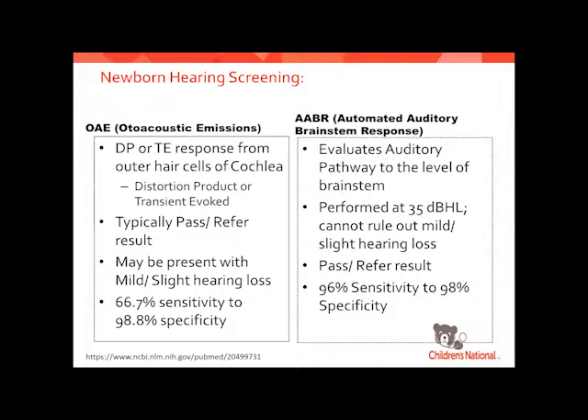There are two different types of screenings done in newborns: otoacoustic emissions, and the AABR — the Automated Auditory Brainstem Response. OAEs are much faster, so typically that's what's done in well-baby nurseries, though it's not as comprehensive. We call them DP or TE responses — distortion product or transient evoked otoacoustic emissions. Those responses come from outer hair cells in the cochlea and give just a pass or refer result. The problem is we can miss mild or slight hearing losses — you can still have a present OAE and have a hearing loss down to a moderate level.